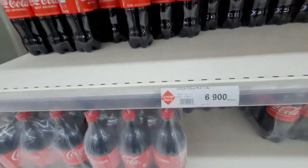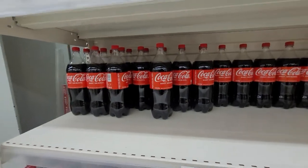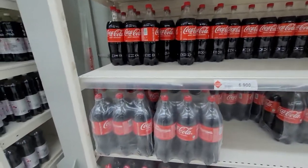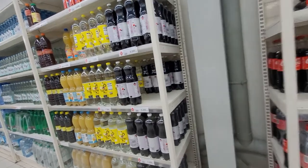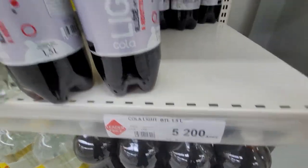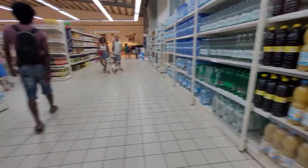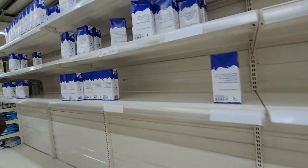This Coke is mental — it was 5,000 two weeks ago, but Coca-Cola have stopped selling Coca-Cola, Fanta, and Sprite to Madagascar. So now we've got to buy this Coca-Cola for 5,000 from Leader Price — their own special cheap brand. That's a bit of a joke.